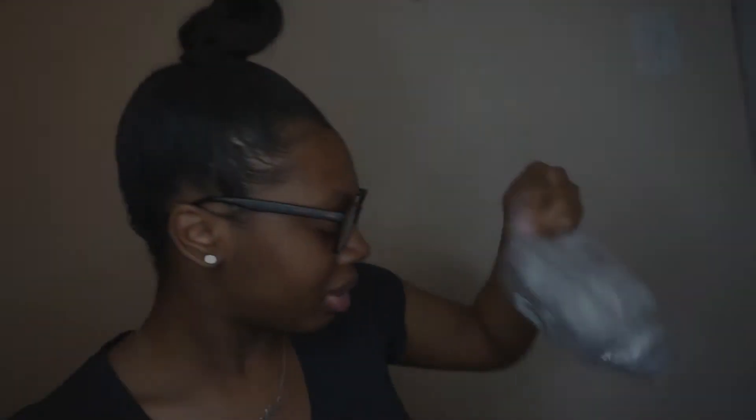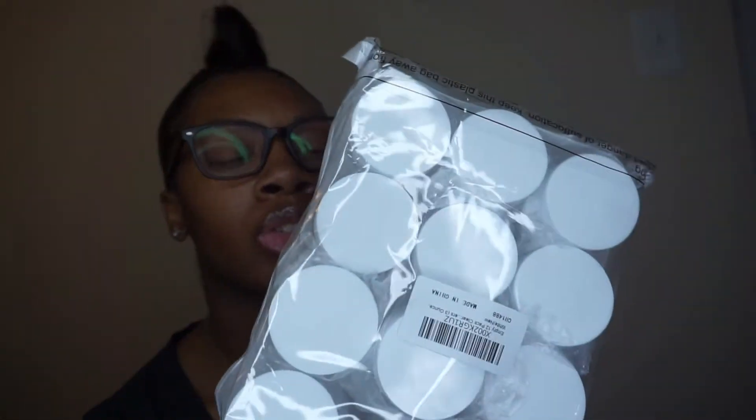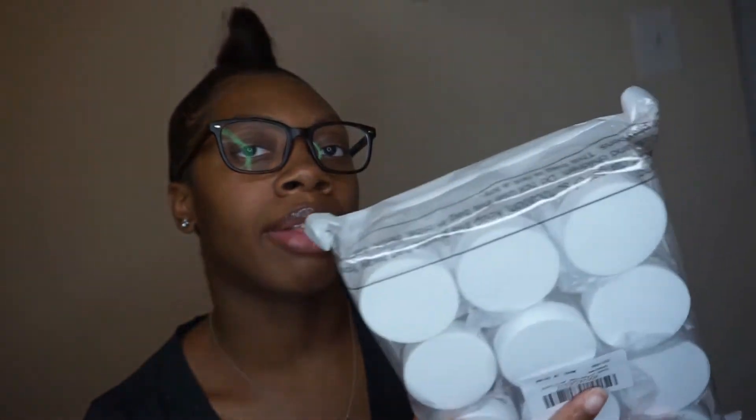I bought some little pots — I was thinking about making samples of my body scrubs and samples of my body butters. And these little ones are for my lip scrubs. I have to wash all this stuff — I haven't washed it yet, I'm just showing y'all because I just got all this stuff in yesterday.